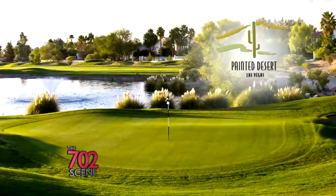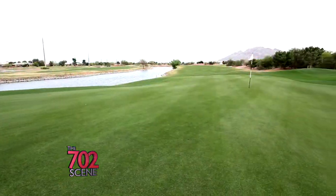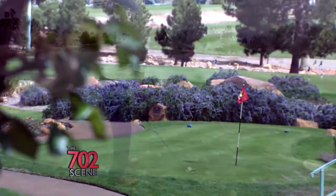Angel Park, The Legacy, Painted Desert, Stallion Mountain, and the Las Vegas Golf Club. OB Sports is sure to feature the ideal course that'll fit your game.